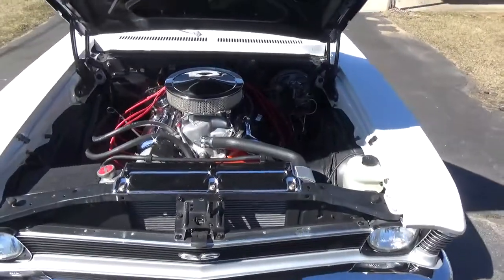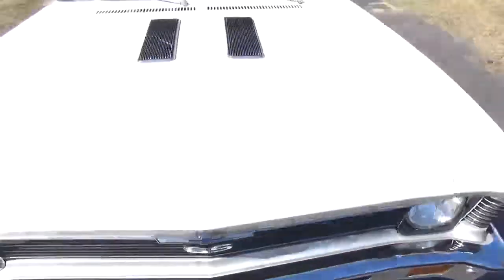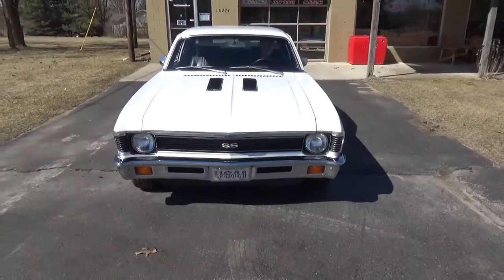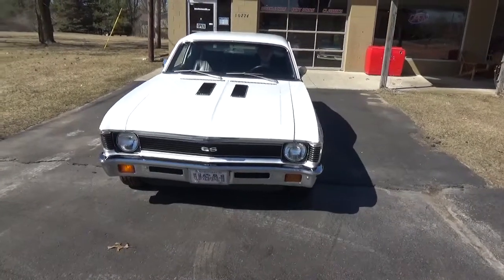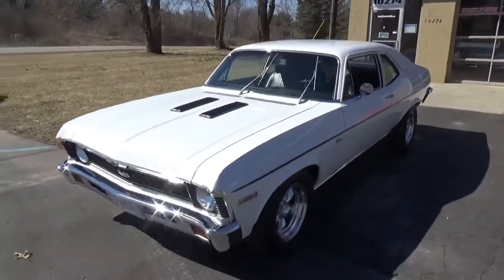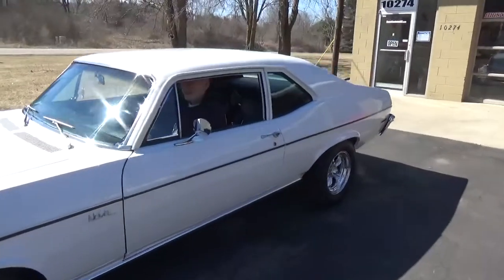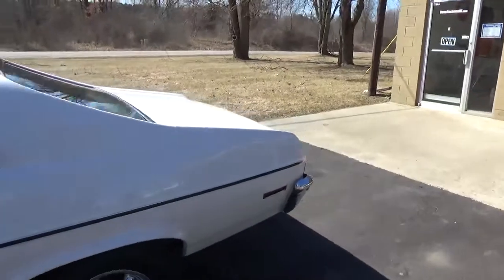It fires right off — nice mild built 454. Got your power steering and power disc brakes. Everything on the car works. It sounds real good off the exhaust.